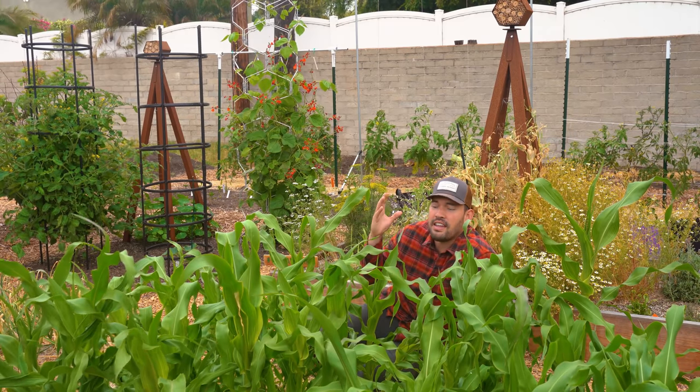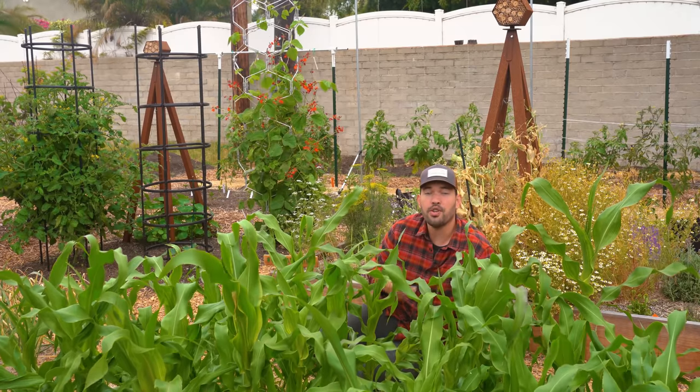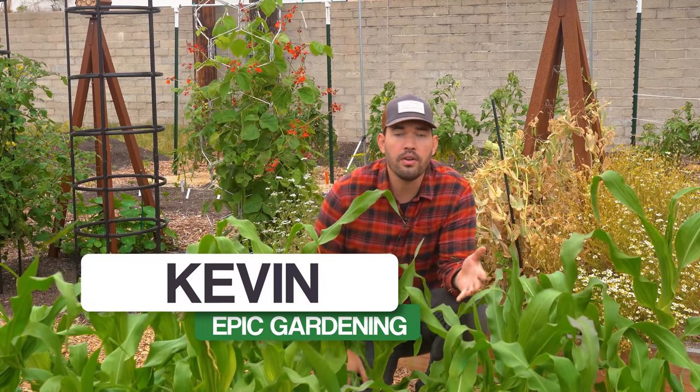If you head out into the garden to find that your crops have been munched by an unknown predator, chances are you might have rats in your garden. Kevin Espiritu here from Epic Gardening, where it's my goal to help you grow a greener thumb.